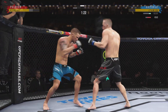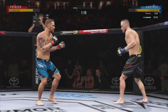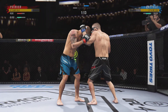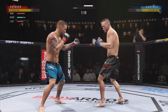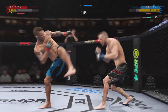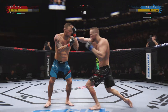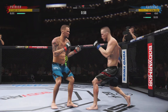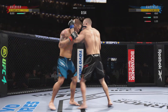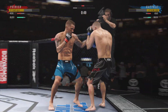Well-placed kick there by Poirier, trying to find a home for that right hand. Good job to raise the guard and protect the head — doing a good job of keeping the guard high and blocking. He's hurt real bad, he's got him hurt here. He's in trouble. Unable to connect with the right hand now, and they separate. Gaethje's lower jaw now starting to show signs of swelling.